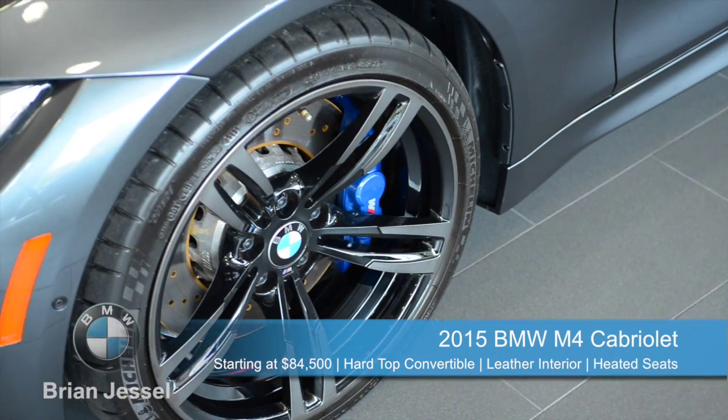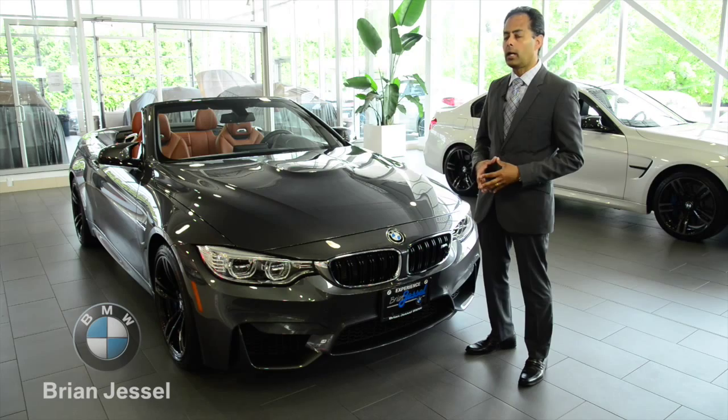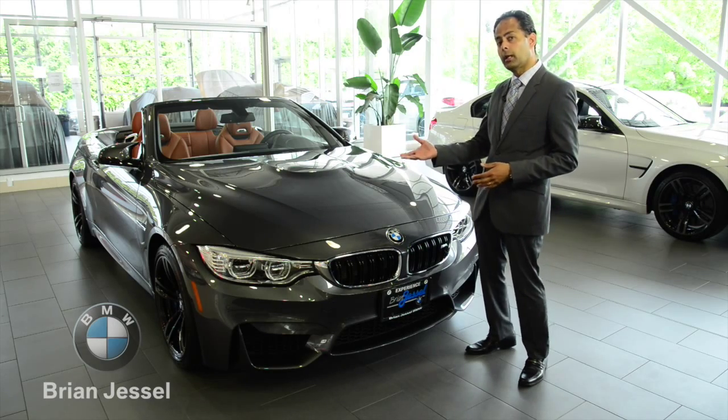The M4 cab comes standard with 19-inch wheels and you can get it in two colors, the ferric gray or the black. This particular unit has the black wheels.